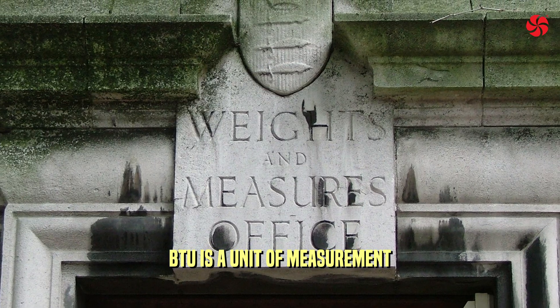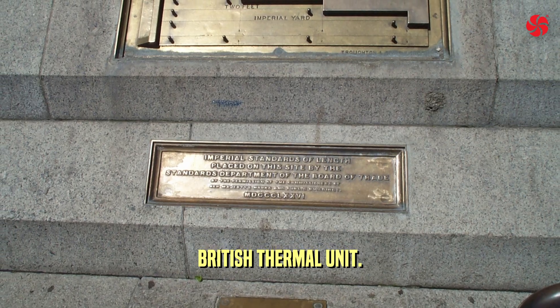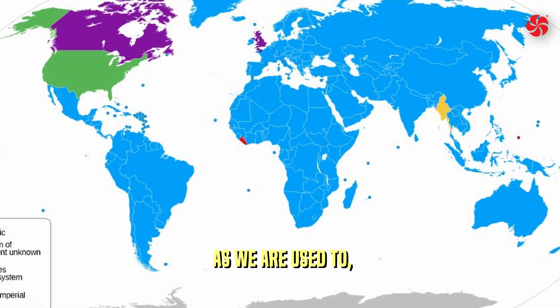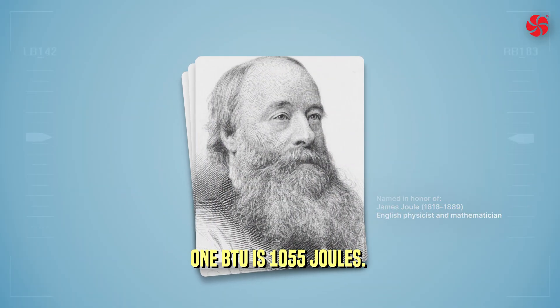BTU is a unit of measurement of energy in the imperial system and stands for British Thermal Unit. In the international system of measurement, as we are used to, the equivalent is joule. 1 BTU is 1,055 joules.